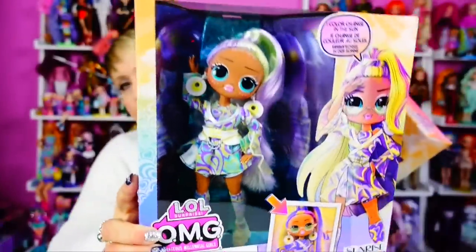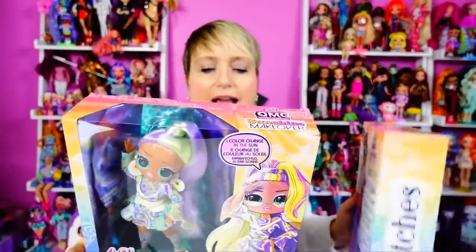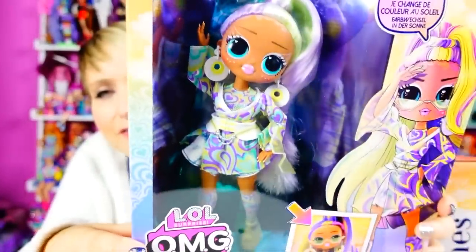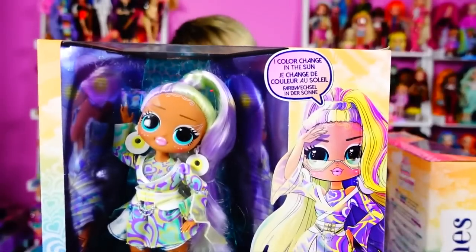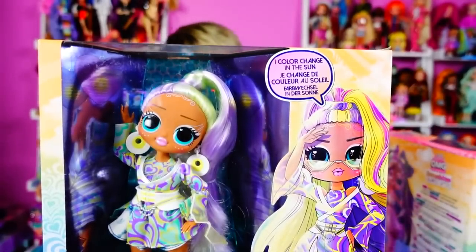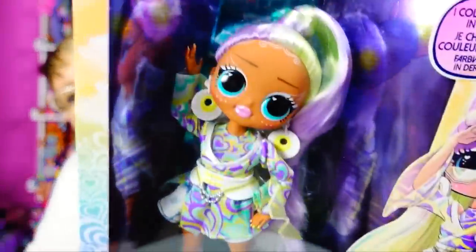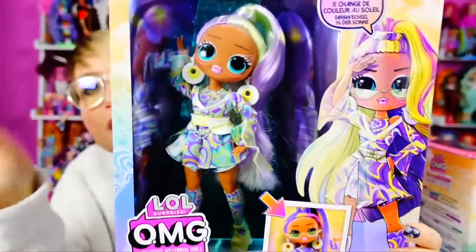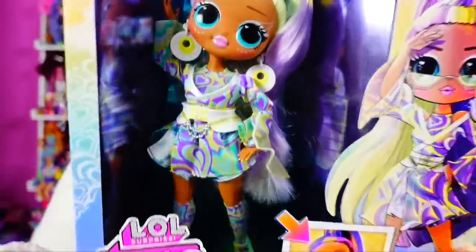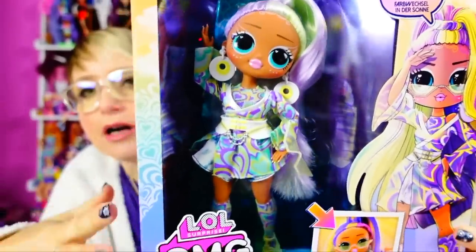This is Sunrise and Switches, and I just like the styling of these dolls. The gimmick is that if you put them in sunlight - like put them in a window or something - they change color. She's going to go from this sort of muted color palette to a brighter one. I'm not as excited about that as I am about the styling.